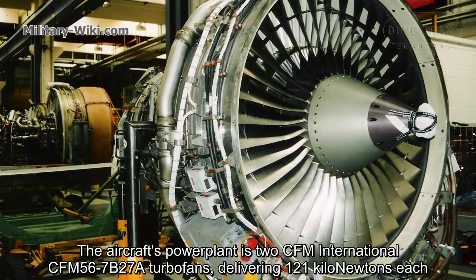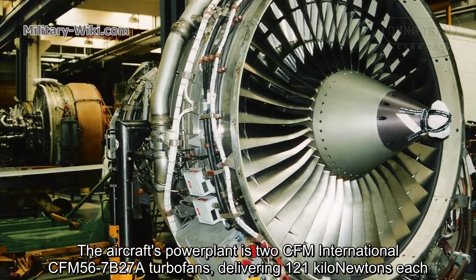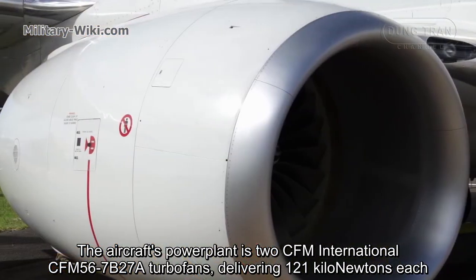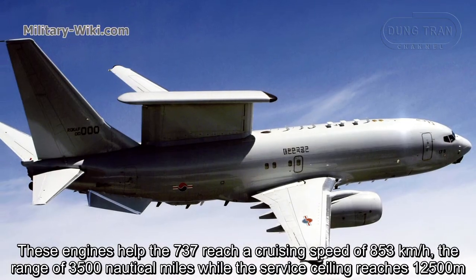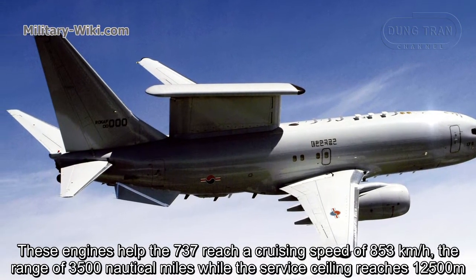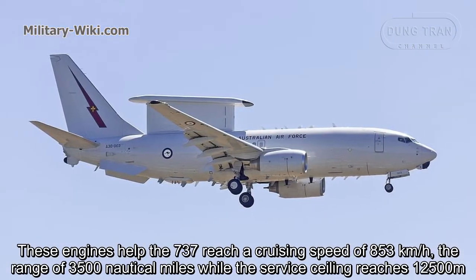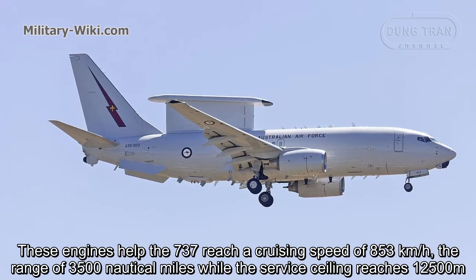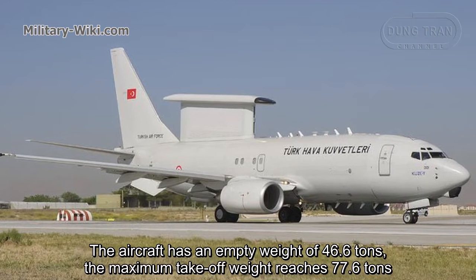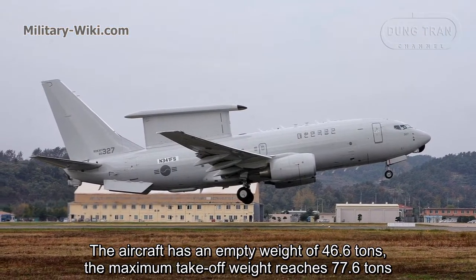The aircraft's powerplant consists of two CFM International CFM56-7B-27A turbofan engines, delivering 121 kN each. This engine helps the 737 reach a cruise speed of 853 km/h and a range of 3,500 nautical miles, while the service ceiling reaches 12,500 meters. The aircraft has an empty weight of 46.6 tons, and a maximum takeoff weight of 77.6 tons.